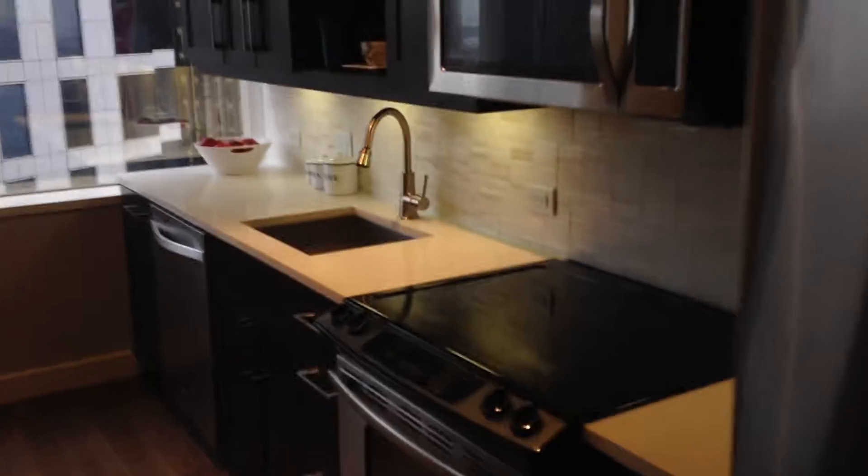Just high-rise specs beyond condo specs. You're going to have the stone mosaic tile backsplash and all of the Whirlpool appliances that you'd expect. Just super upgraded and great views.